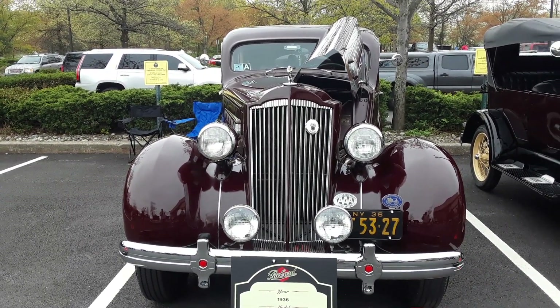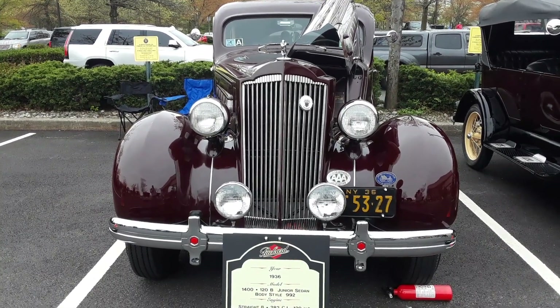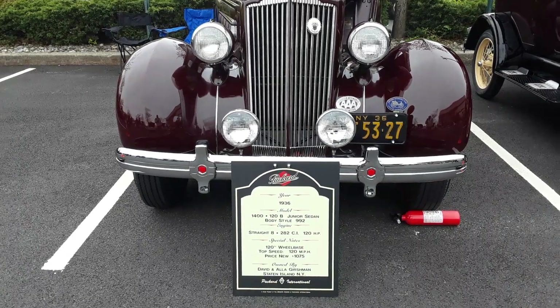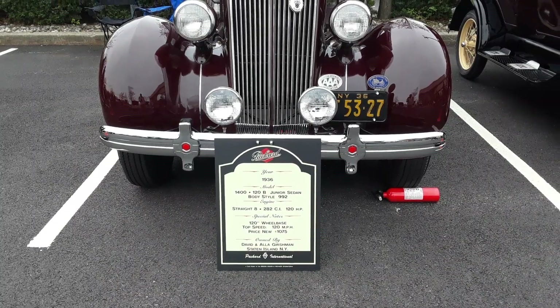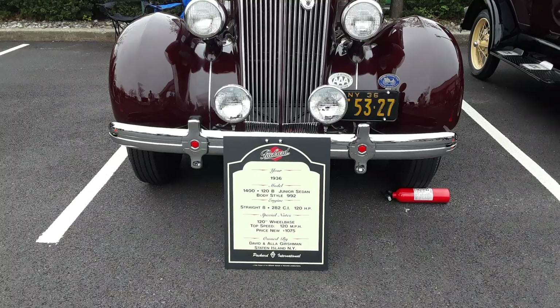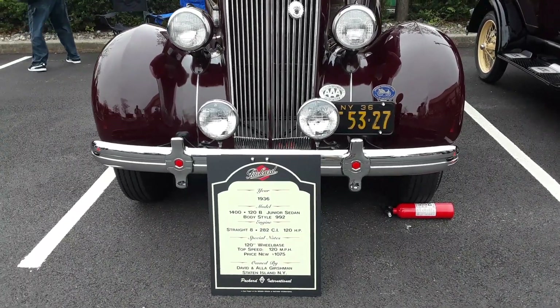What we have here is a 1936 Packard 120B Junior Sedan. Body style 992, Model 1400. It's a straight 8, 282 cubic inches, 120 horsepower, 120 inch wheelbase, 120 miles per hour top speed.